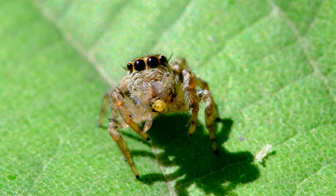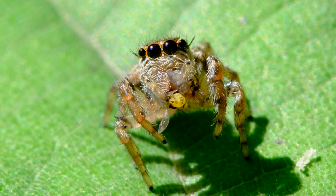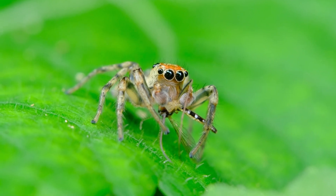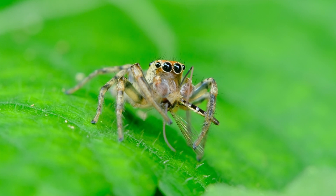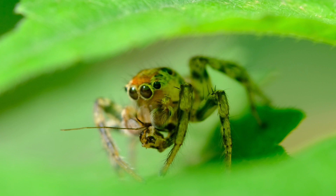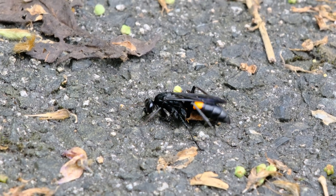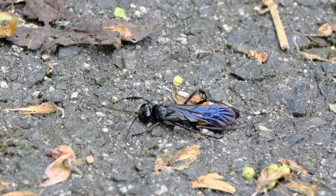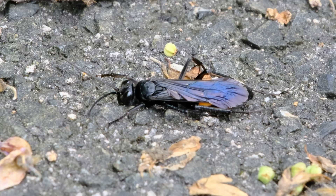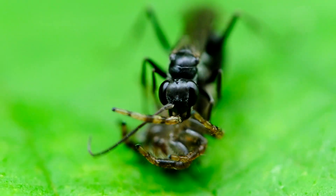Why do jumping spiders look so cute even when they have just murdered something? Unfortunately their cuteness won't save them. Jumping spiders are also on the menu of someone else. This wasp is a spider hunter. It might be just peacefully sunbathing for now, but when it strikes it rarely misses. Not even a swift and agile jumping spider can escape this predator.